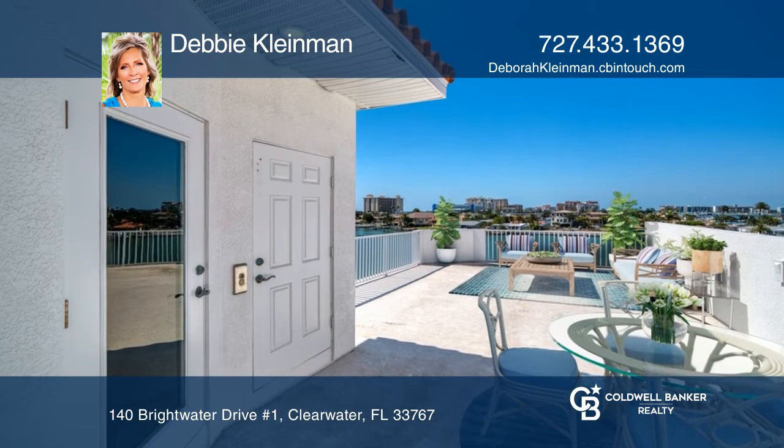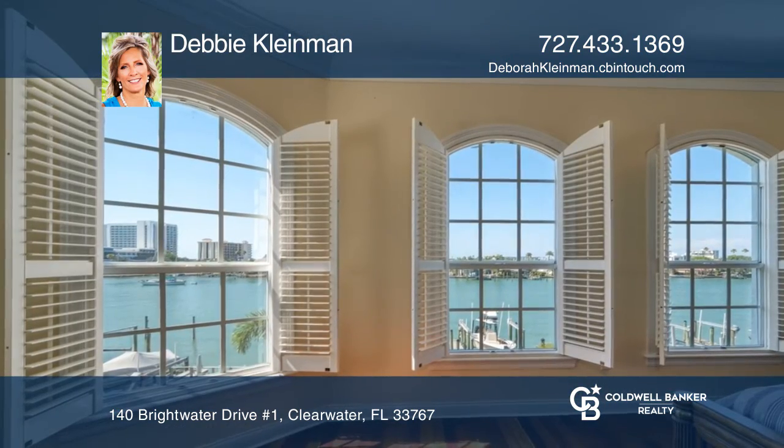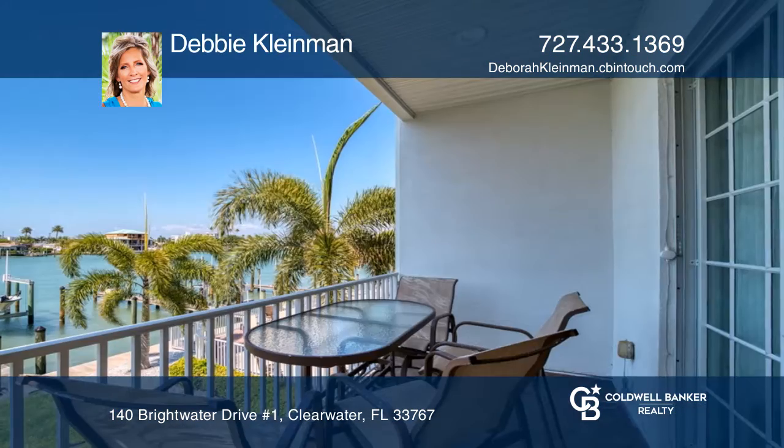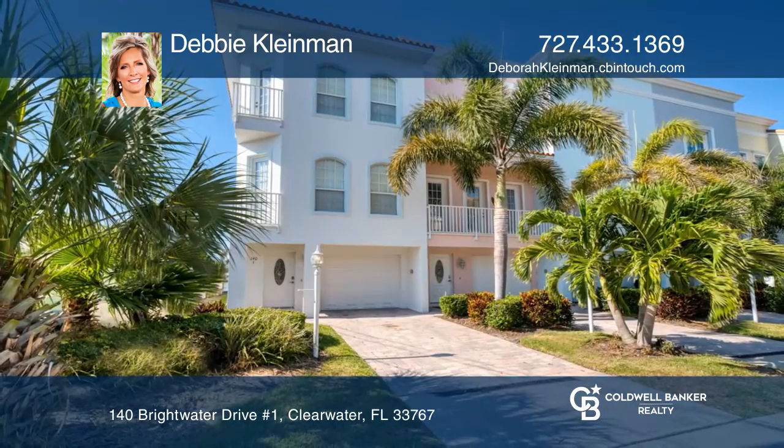This is a rare find — five minutes to Clearwater Beach — and allows weekly rentals with no pet size limit. Let your vacation home pay for itself. Take a tour of your dream home today by calling Debbie Kleinman.